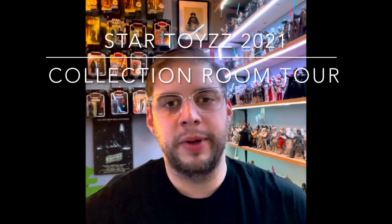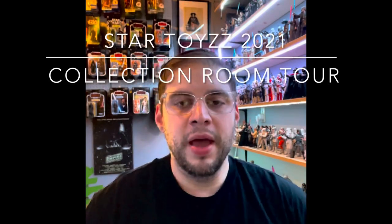Hello friends and welcome to a new Star Toys video. This one is a really special one that I'm very excited to bring you. If you've been following my channel for a while, you know that I always like to do at least twice per year a toy room tour. So this is the 2021 first tour of 2021. I wanted to show off some of the new product and some of the changes that I've done to the room.